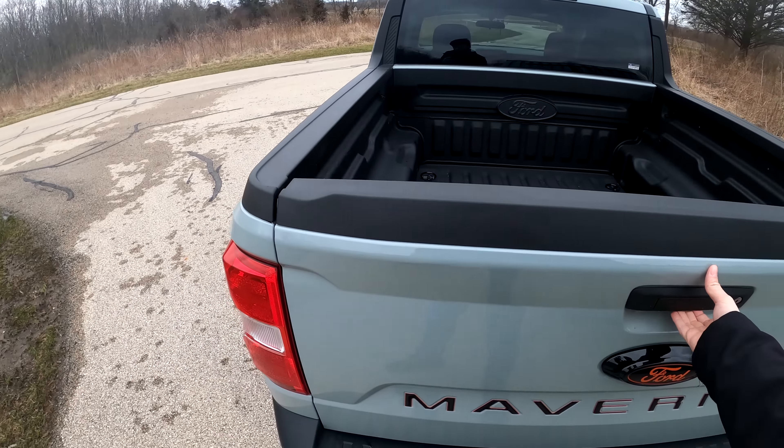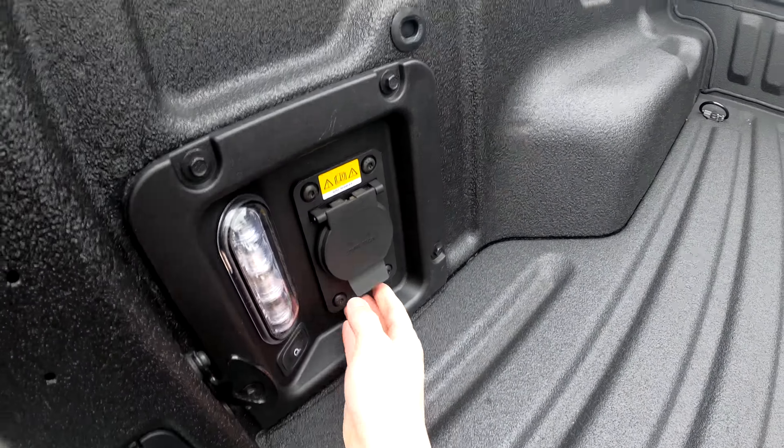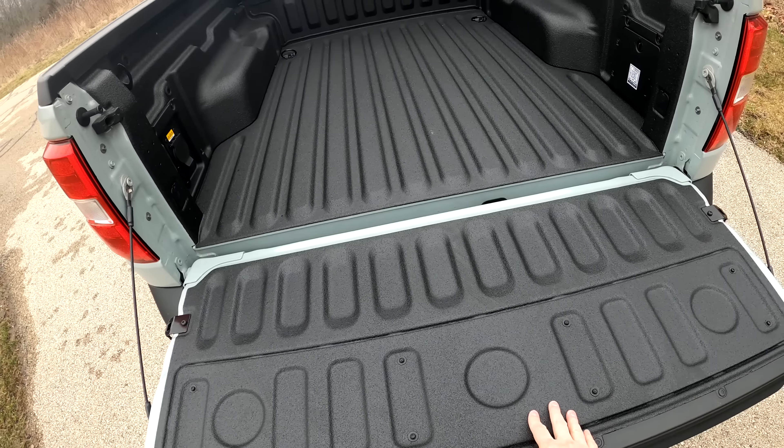Another thing you get with the Luxury Package is a light in the bed here, which is switched on and off. You also get a power inverter in the bed. I also went with the bed liner that you can see here.